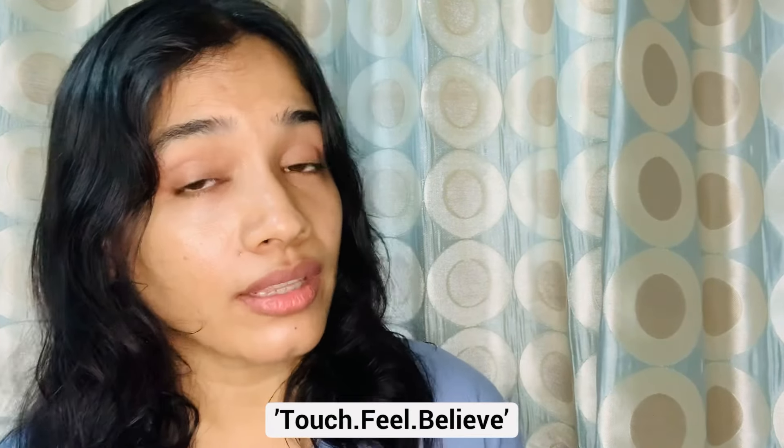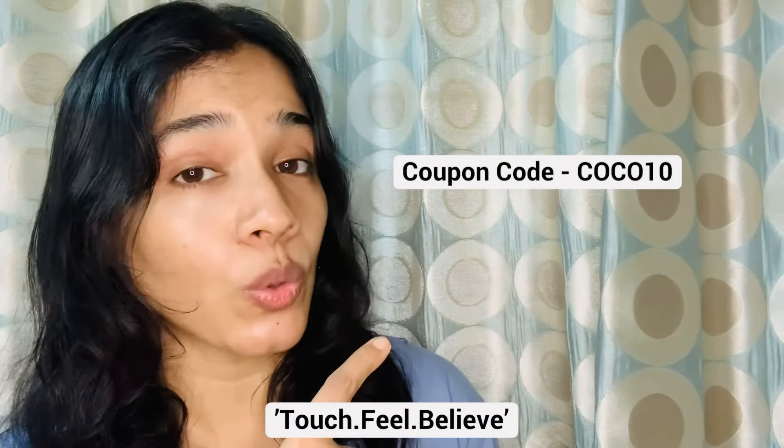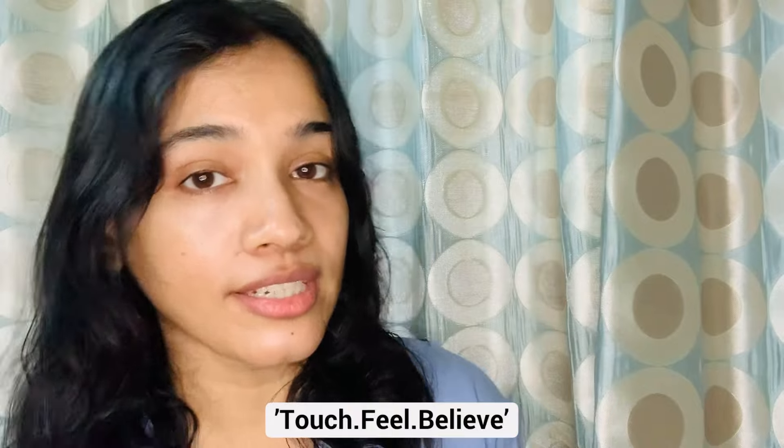If you order these products, you can use the discount code for a 10% discount. This has been an interesting review. We will meet again — until then, it's Subhi Rahun saying bye.